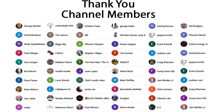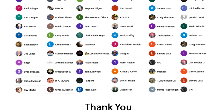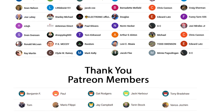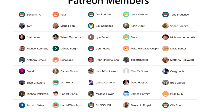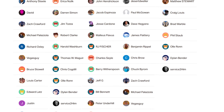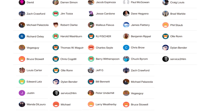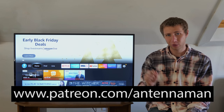A huge thanks to everyone who supports me on Patreon or is a member of my YouTube channel. If my videos have helped you cut the cord, or if you'd just like to support them while gaining exclusive perks such as behind-the-scenes content, access to my videos ad-free one day early, and direct contact with me, visit patreon.com/antennaman or click the join button on this video.